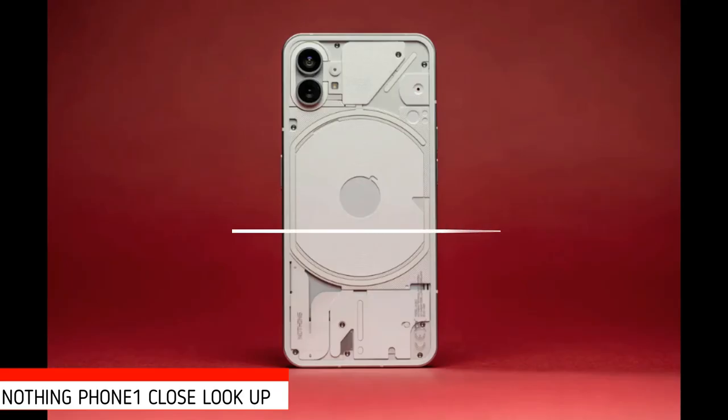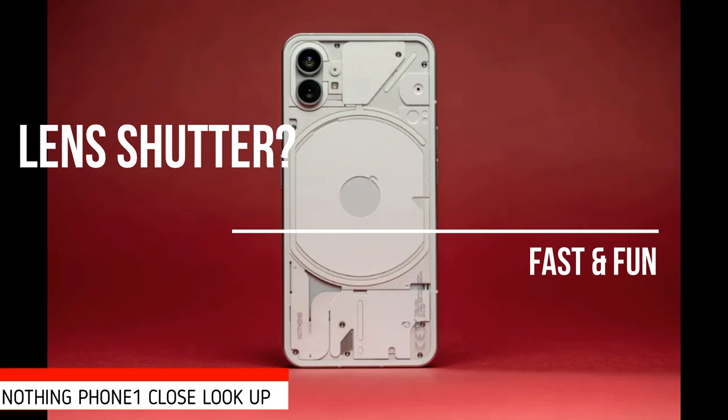Shooting on the Phone 1 is fun — the shutter is reasonably fast in daylight or artificial lighting, and images from the main 50MP Sony sensor serve up a nice amount of detail and colors that dance, tastefully, with oversaturated colors.